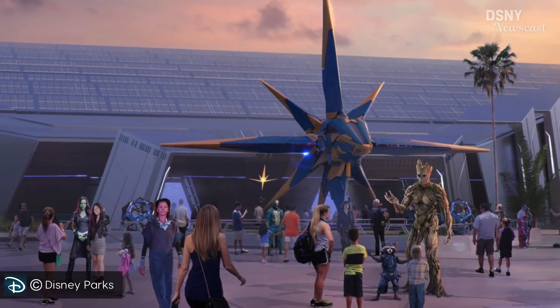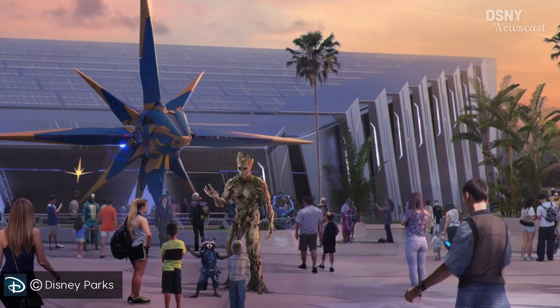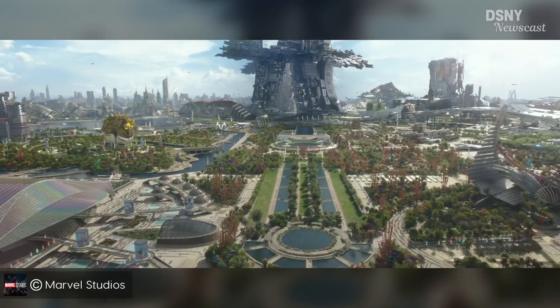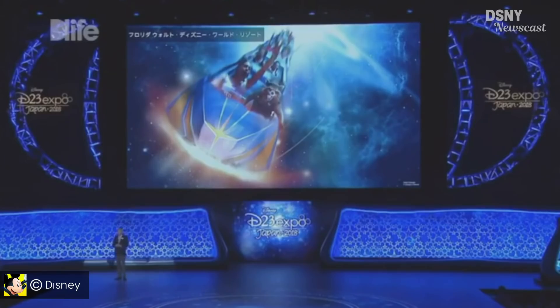As we've previously seen in the concept art revealed last year, outside the front of the attraction there will be a Star Blaster ship. The entire Universe of Energy Pavilion is meant to be very reminiscent of Xandar from the Guardians of the Galaxy movie. This concept art was officially revealed at D23 Expo in Japan, as it was broadcast on the Japanese TV channel D-Life.